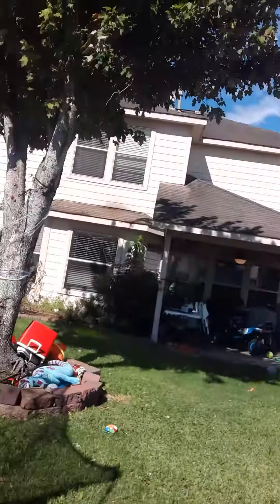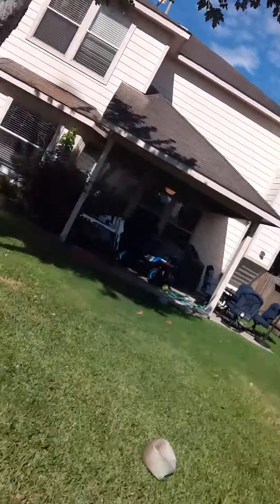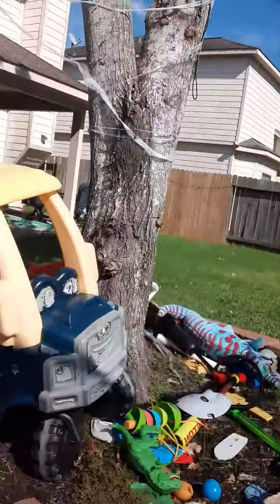We're just gonna throw them tiniest to biggest this time. You know the football is gonna go a long way — I'm gonna actually go over here for the football since I can throw it so far.